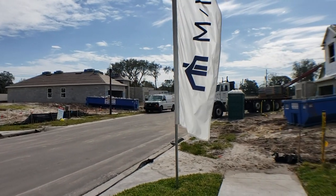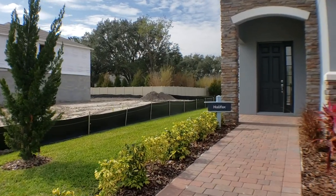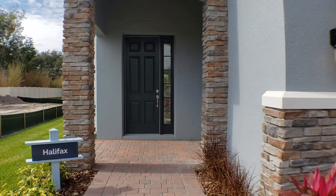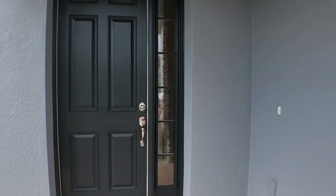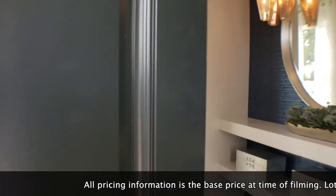It is January 29, 2020. The base price on this home as of today is $357,990, and that price may change with time, so be aware of that. That also does not include lot premium and upgrades. Let's go ahead and go inside and check this out.